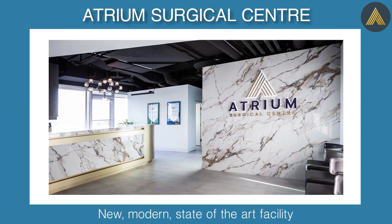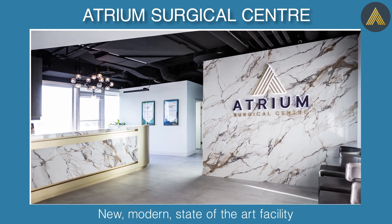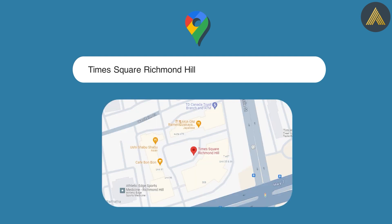At Atrium Surgical Center, we offer a new, modern, state-of-the-art facility with a location easily accessible in North Toronto, near Highway 404 and Highway 7.